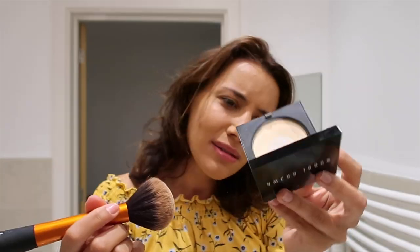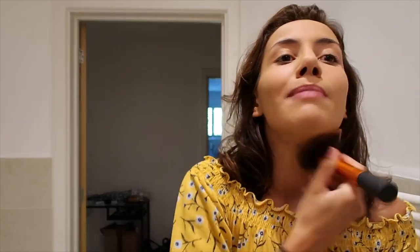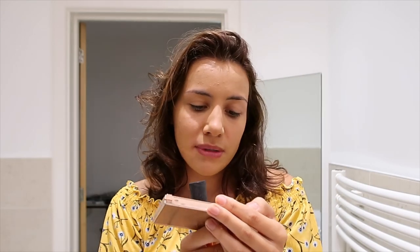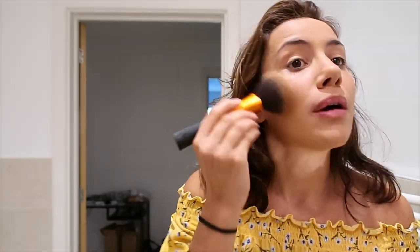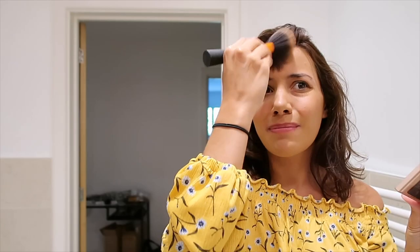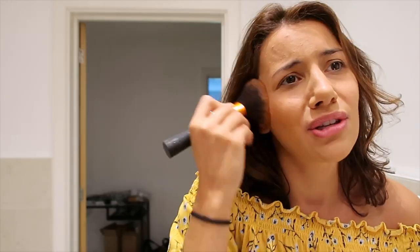Going in with the powder now — this is in the shade soft sand — just going quickly over. And when I was using that liquid foundation from Chanel, this was the only thing that would mattify it. Now I'm taking my Charlotte Tilbury contour palette — it's called Filmstar Bronze and Glow — going in with the shade I clearly use the most, which is the medium dark. The lady at the makeup counter picked that shade for me. I highly recommend that service, by the way — I think it's £35 to get your makeup done at a Charlotte Tilbury counter and they give you that money off any products you buy.